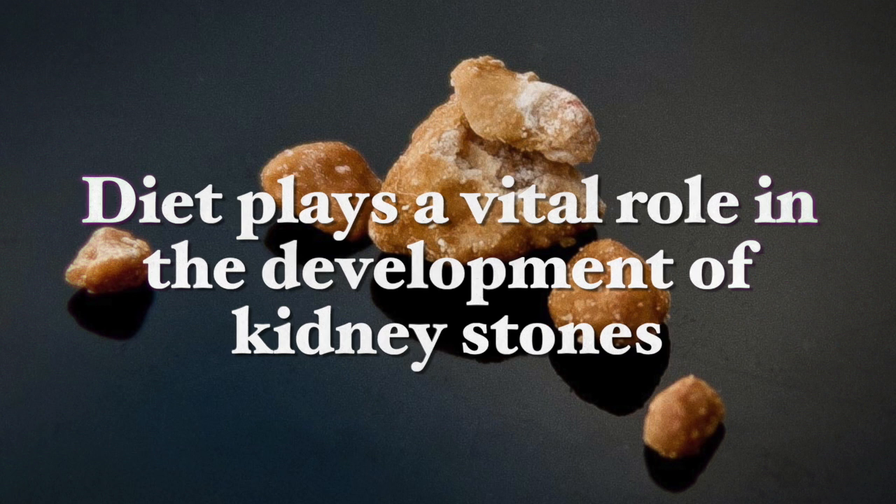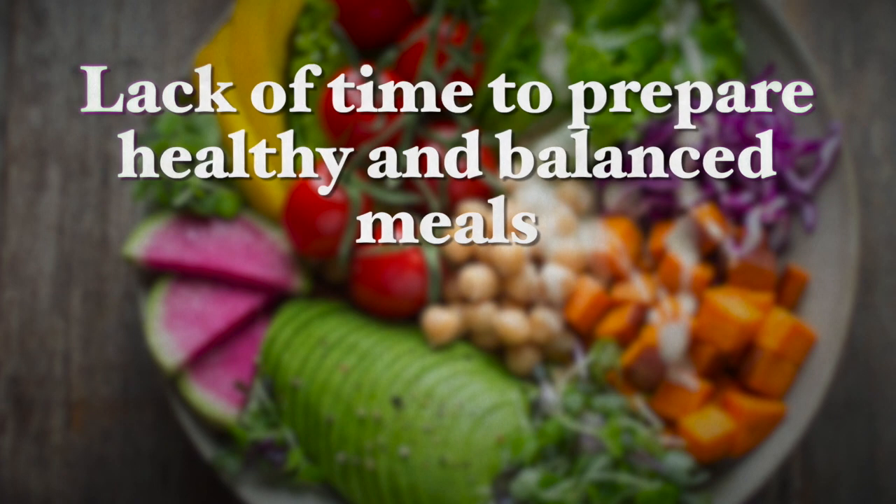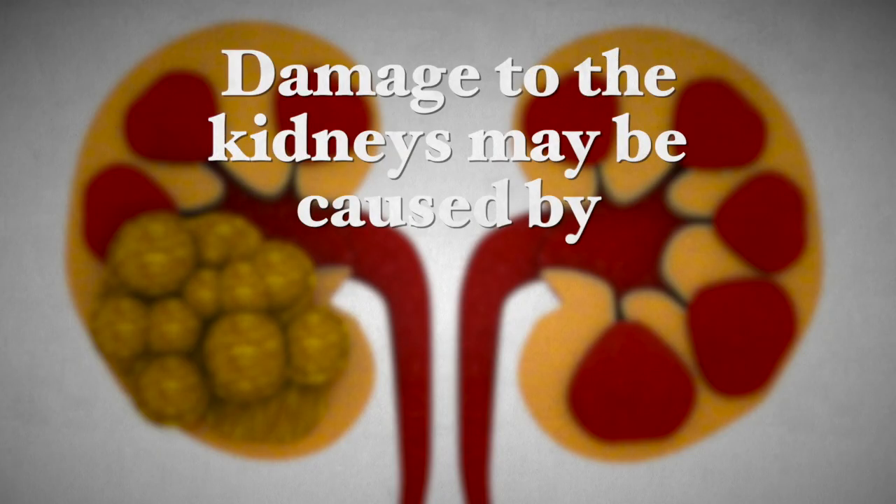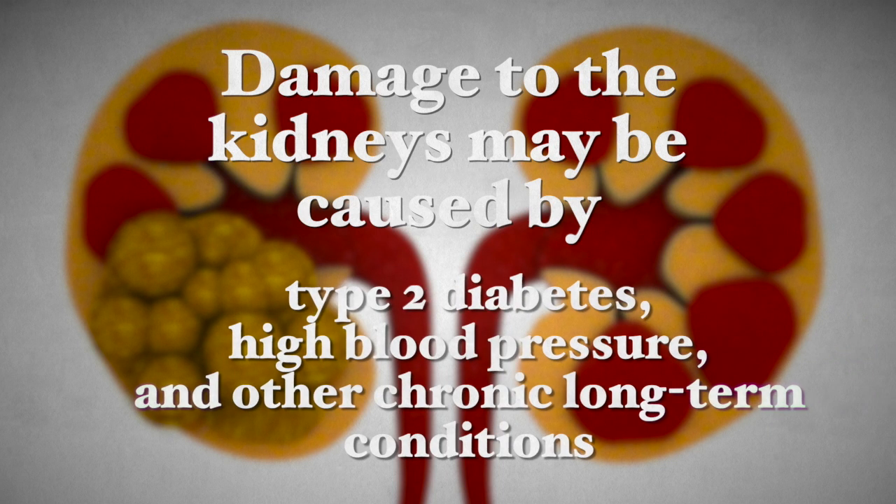The diet plays a vital role in the development of kidney stones. The increment of fast food chains presents us with an already overly seasoned menu rich in proteins, especially animal proteins, salt, sugar and chemical additives. And our lack of time to prepare healthy and balanced meals is one of the reasons that this condition is more and more on the rise. Now damage to the kidneys may be caused also by type 2 diabetes, high blood pressure and other chronic long-term conditions most often due to poor lifestyle choices, and these also increase the risk of kidney stones.